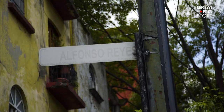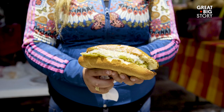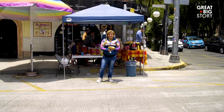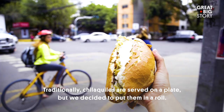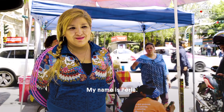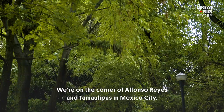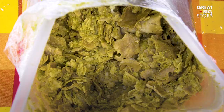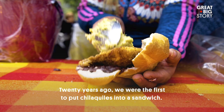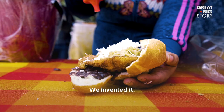En el municipio de Hipódromo, hay una cuadra de calle que no puedes perder, porque las tortas aquí son algunas de las mejores en la ciudad. Tradicionalmente, los chilaquiles se sirven en plato, pero nosotros decidimos echarlos en el bolillo. Mi nombre es Perla, estamos en las calles de Alfonso Reyes y Tamaulipas, en la Ciudad de México. Los chilaquiles son salsa con tortilla dorada. Desde hace 20 años, somos los primeros en meter los chilaquiles en la torta — o sea, los inventamos.